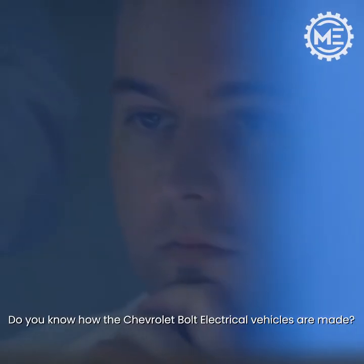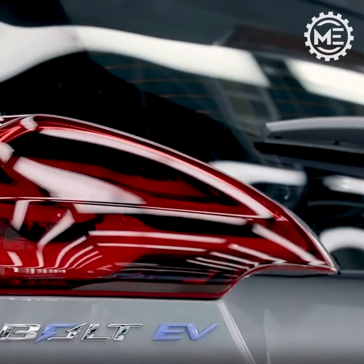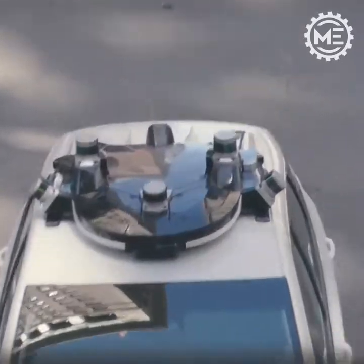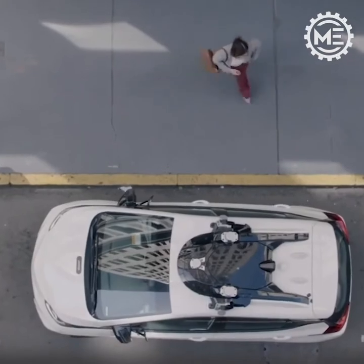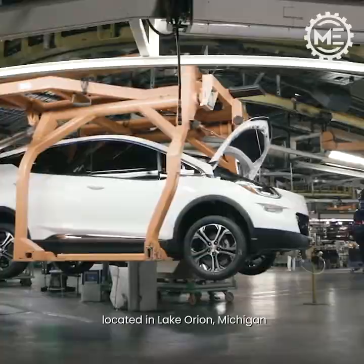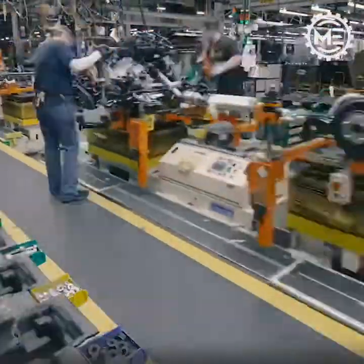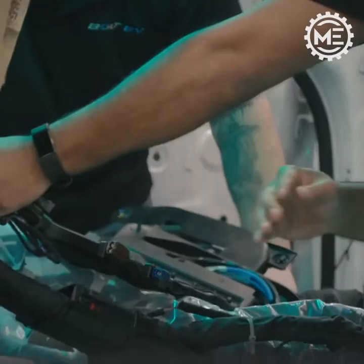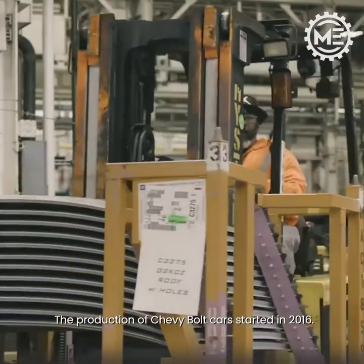Do you know how the Chevrolet Bolt electric vehicles are made? This is General Motors' unique manufacturing plant located in Lake Orion, Michigan. The production of Chevy Bolt cars started in 2016.